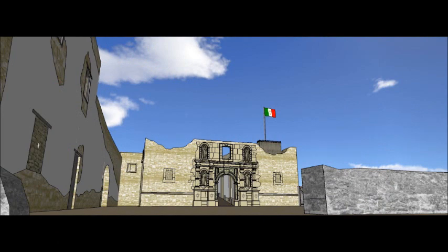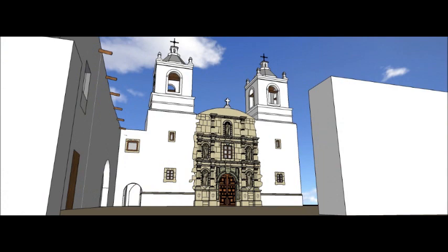This was to be the new mission church, although it was never completed due to the lack of workers. Here is a glimpse of what it could have looked like had it been completed.